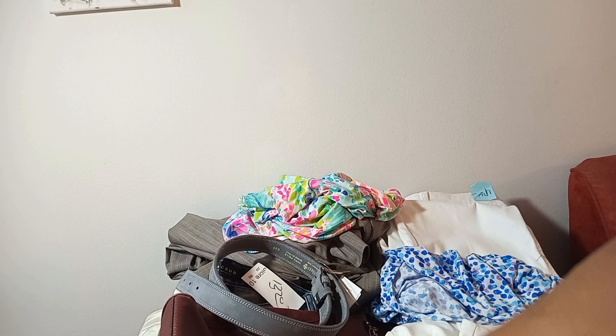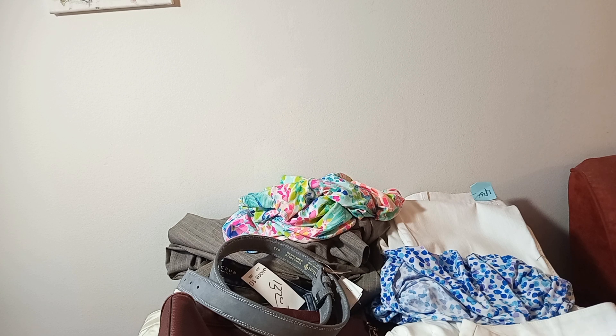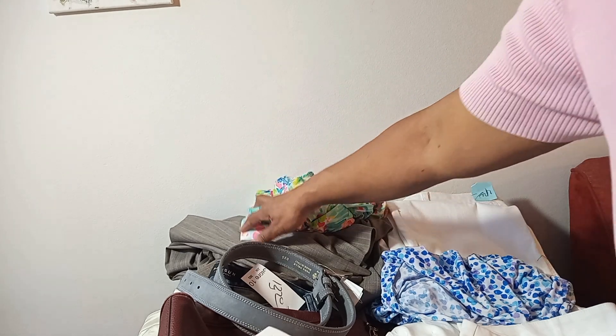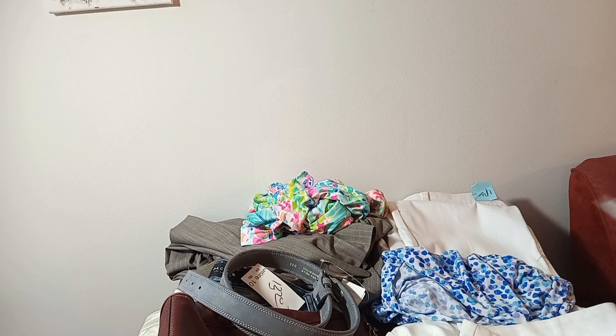Over here is what I paid full price for, and I think they're all winners. The cost of goods for everything was $5.72, except for the Lafayette 148 suit in the back which cost $13, so the total came to about $70. I've got to really slow my roll because these costs are becoming astronomical and I'm not selling as quickly as I used to.